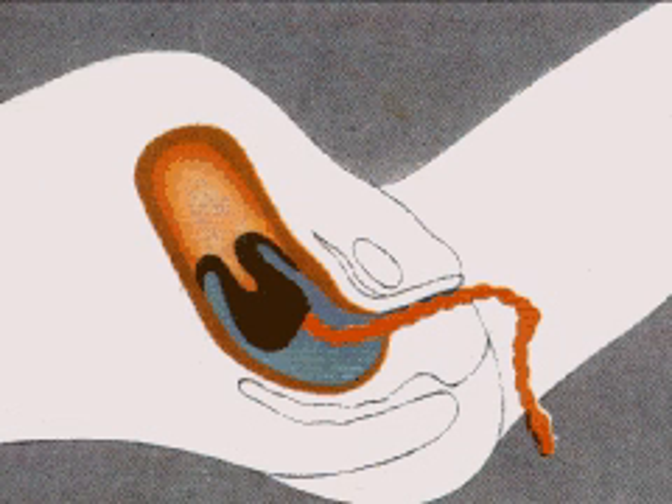The cord is then tied and cut — a painless operation because the cord is nerveless. The third stage of labor, in which the placenta, or afterbirth, is delivered, is usually complete about 15 minutes after the birth.